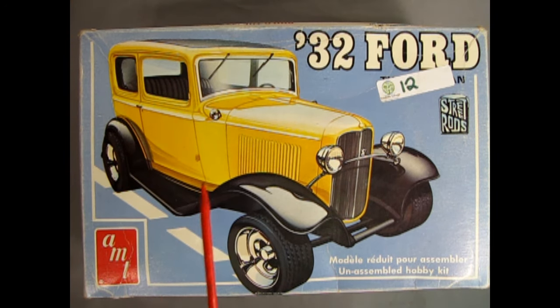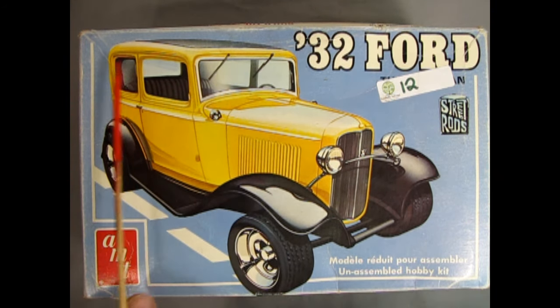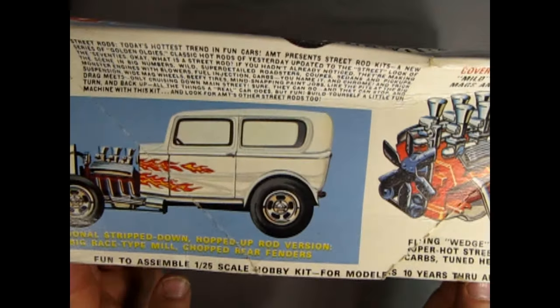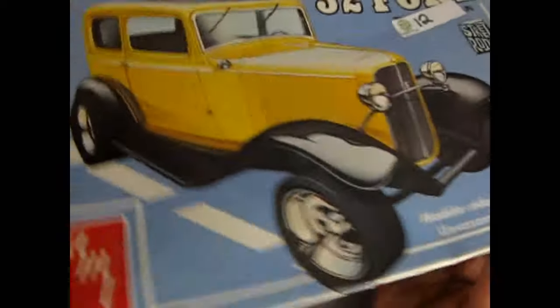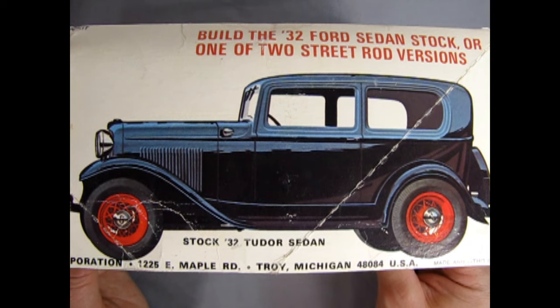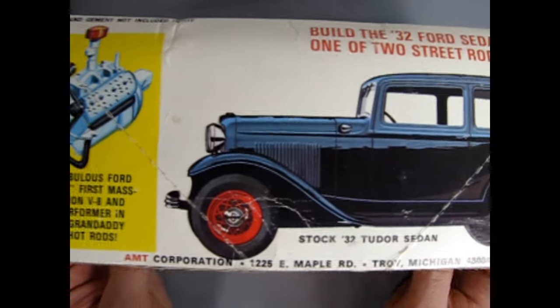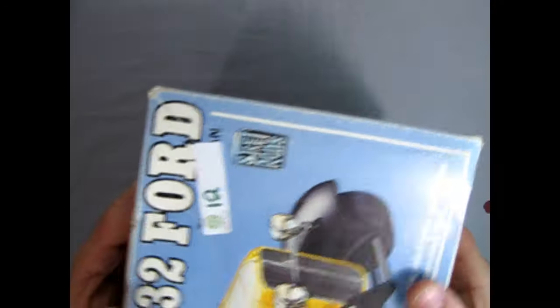This car here I actually found in our salvage center. They wanted $12 for it, and the girl there gave it to me for $10, which was really nice. This is the sedan version from the Street Rods Edition. If you turn up the side of the box, you'll notice something is missing - the barcodes. Even on the back, there's nothing there. This kit is actually from the 1970s, so that is always cool.